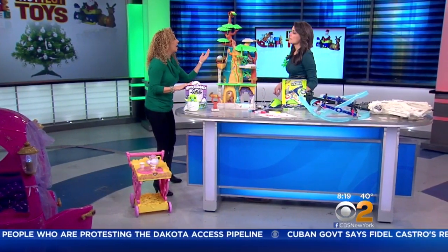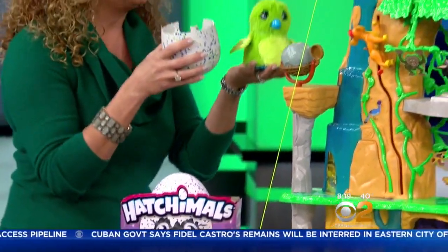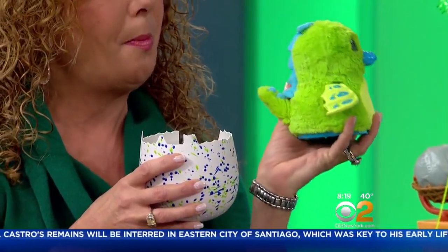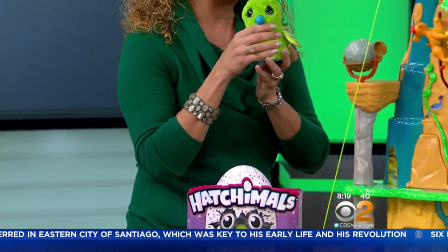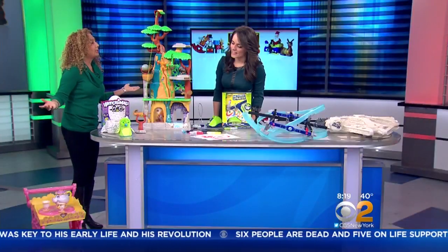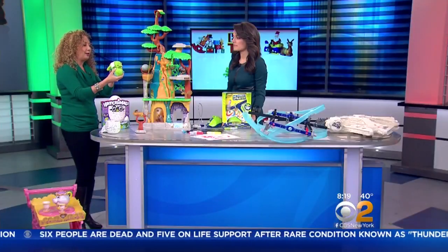Hottest item — can't get your hands on it, but they are getting restocked. Hatchimals. So basically a Hatchimal comes in an egg. You don't know which magical creature you're going to get. But what will happen is, as kids nurture this egg, these little Hatchimals will peck their way out until they are fully hatched. When we pull them out they sing Happy Hatch Birthday. What you end up with is an interactive little pet that will move around. It starts out as a baby, then it's a toddler, then it's a kid.